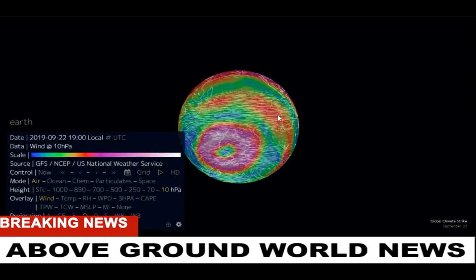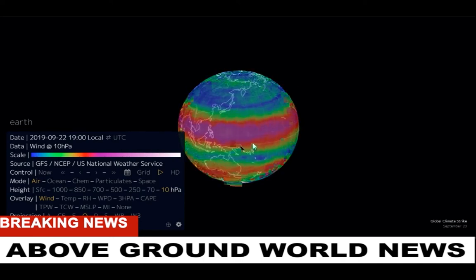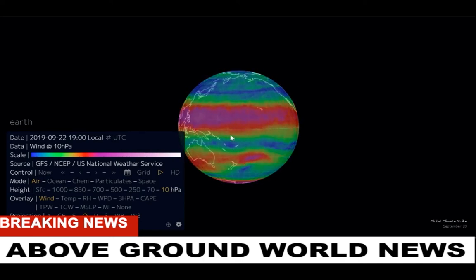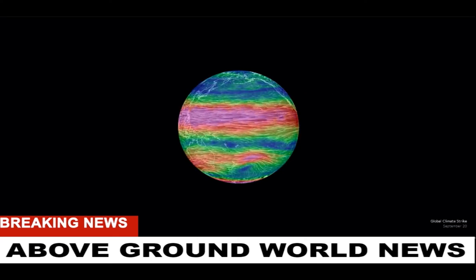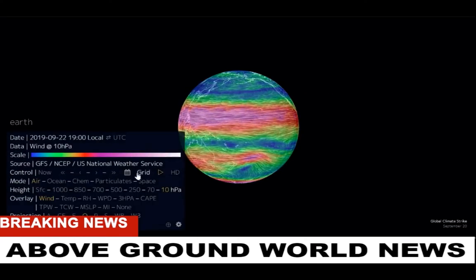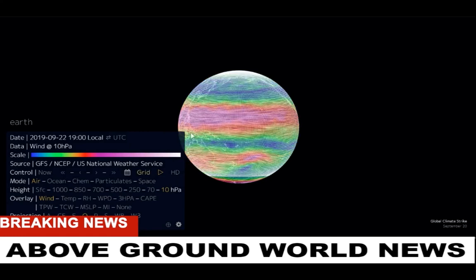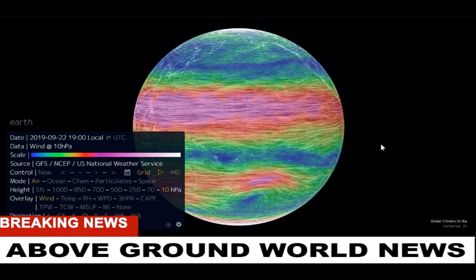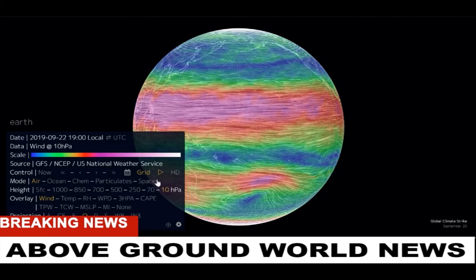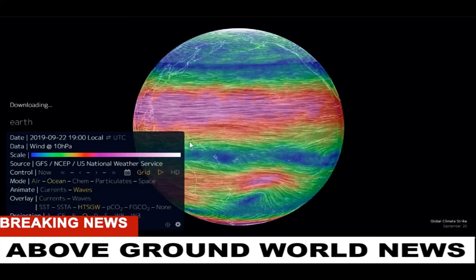There's some funky stuff going on with the ionosphere. The whole Earth is a plasma antenna right now with all the atmospheric heating and everything they're doing. They're gridding it, making it ready for the smart grid, the 5G, and all that stuff.